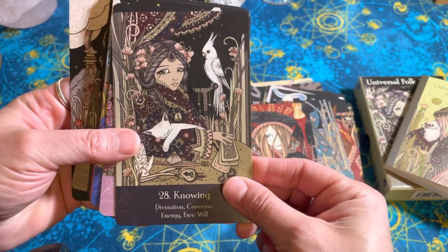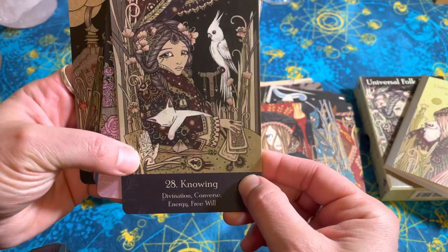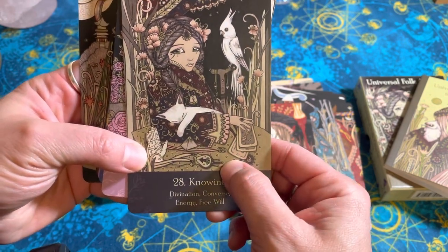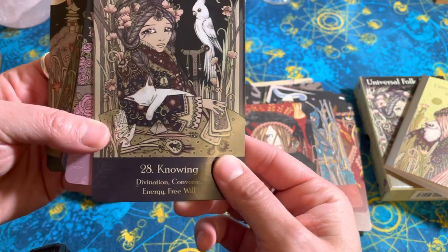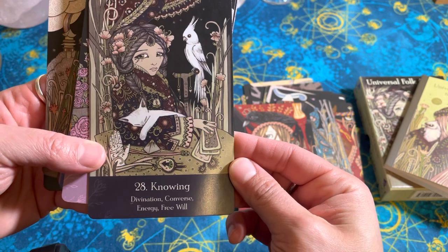Knowing — that's the cover one. She's got her own divining cards, palmistry, planchette — all kinds of neat stuff. Some pendulums in the background. Yeah, super cool.